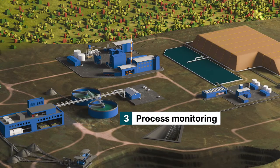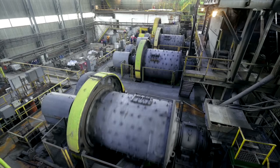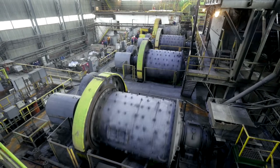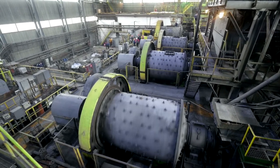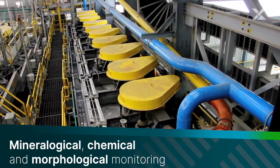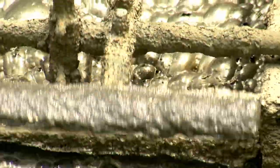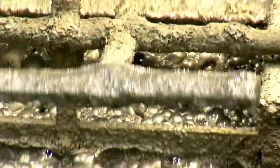Constant monitoring during processing enables fast reactions to compositional changes. It ensures optimal recoveries and economic use of chemical reagents. Malvern Panalytical solutions combine mineralogical, chemical and morphological monitoring and tracking of process parameters directly in the plant or in the laboratory.